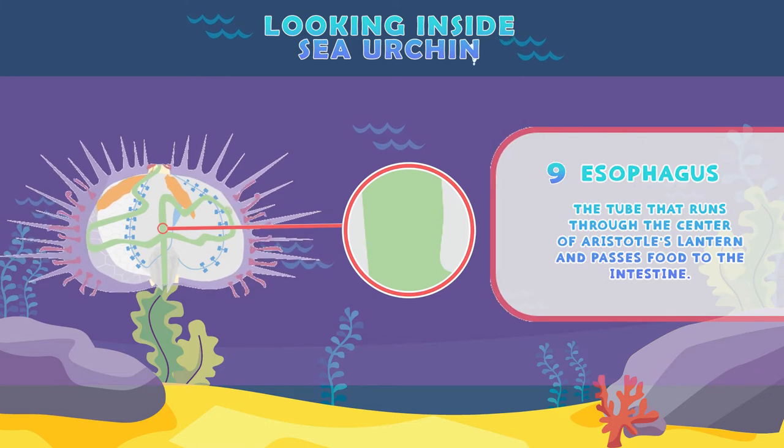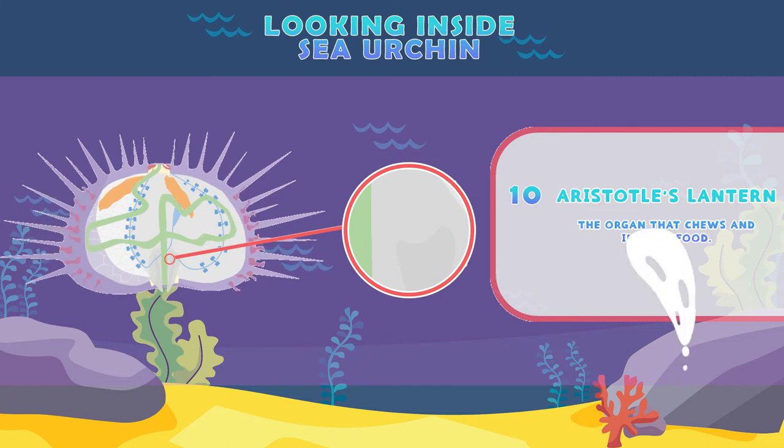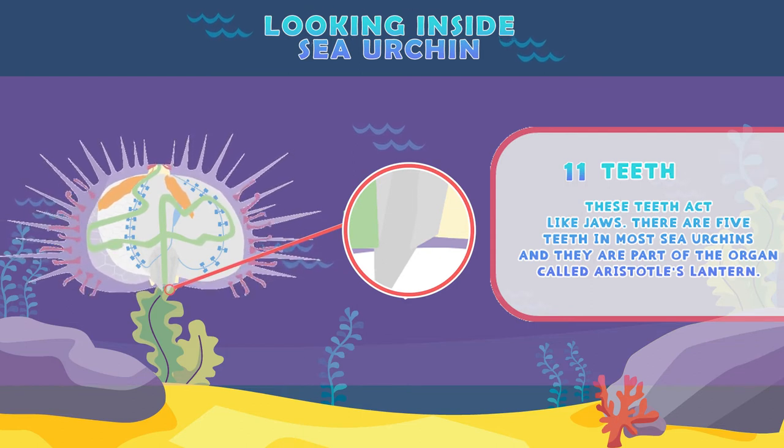Esophagus: the tube that runs through the center of Aristotle's lantern and passes food to the intestine. Aristotle's lantern: the organ that chews and ingests food. Teeth: these teeth act like jaws. There are five teeth in most sea urchins, and they are part of the organ called Aristotle's lantern.